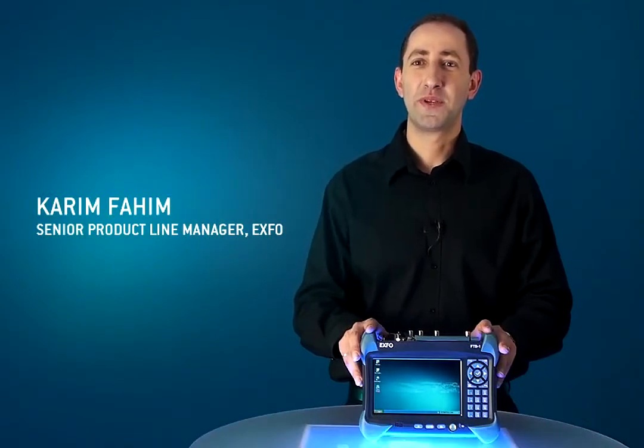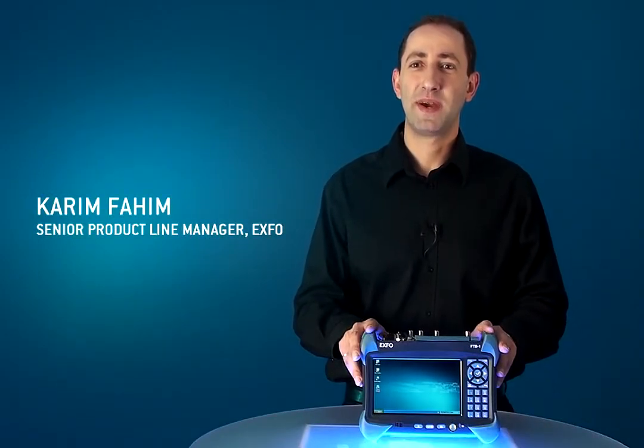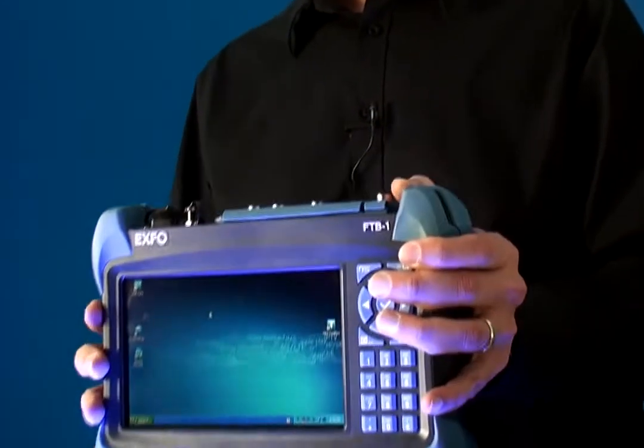Hi, my name is Kareem Fahim, Senior Product Line Manager at EXFO. And I am here today to introduce EXFO's latest innovation for field testing.